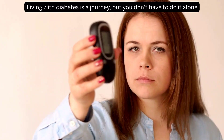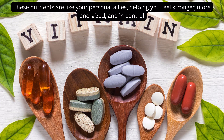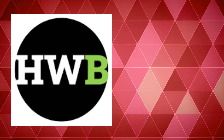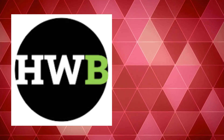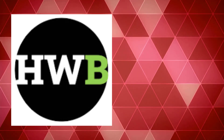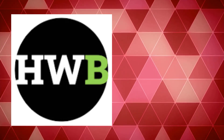Living with diabetes is a journey, but you don't have to do it alone. These nutrients are like your personal allies, helping you feel stronger, more energized, and in control. If you found this helpful, please hit that subscribe button to support our mission of empowering you with knowledge. Got questions? Drop them in the comments below — I'd love to hear from you. Until next time, keep nourishing your body, stay proactive, and let's keep thriving together. See you soon.